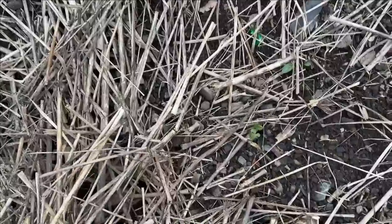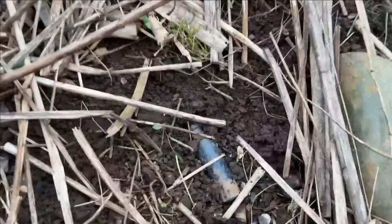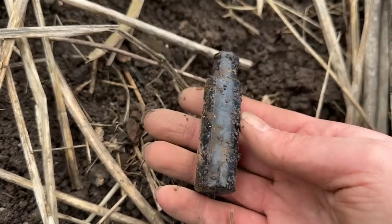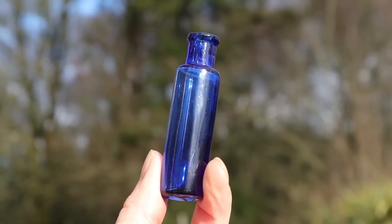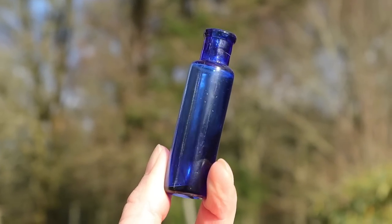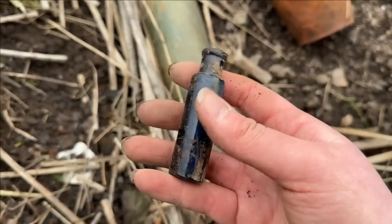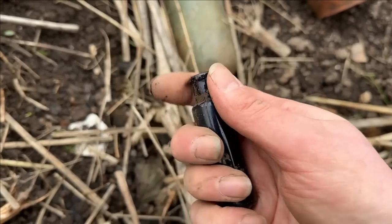I scraped back some of this dead foliage and I found a few bottle stops. But up here - look, it looks like a little blue bottle. Is it whole? It's whole! Oh, it's so cute! Look at that - cobalt blue. It's got nothing on it but it's not damaged or anything. It's complete! We love tiny bottles, but you don't so often find the blue ones compared to the clear or aqua-coloured ones. That's brilliant, I love that!